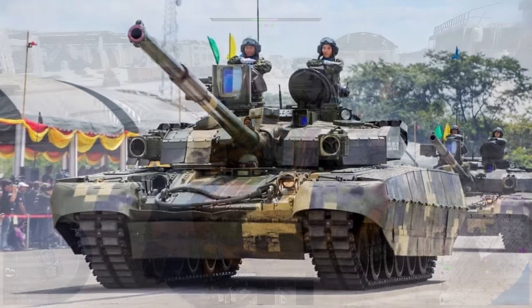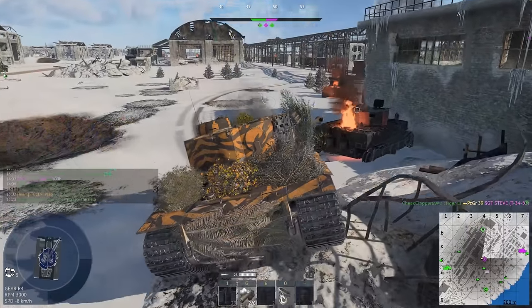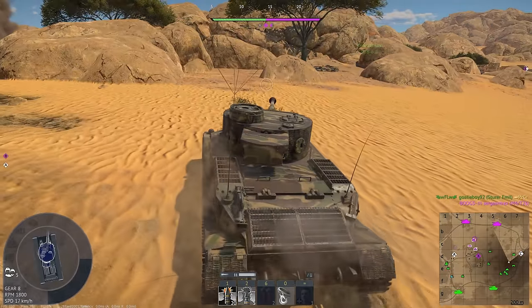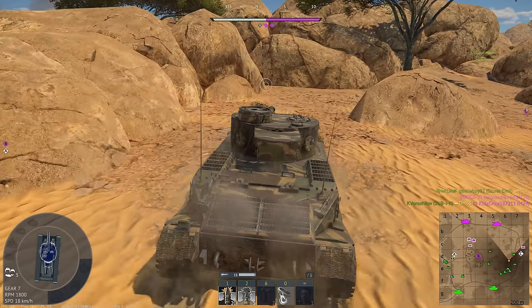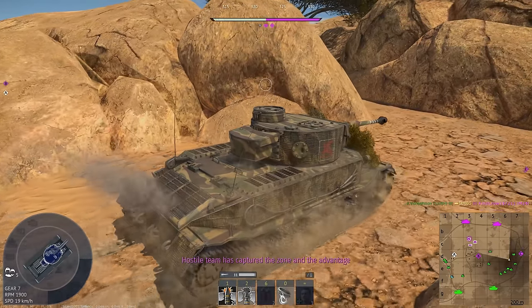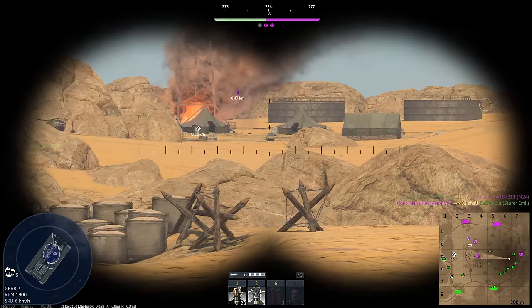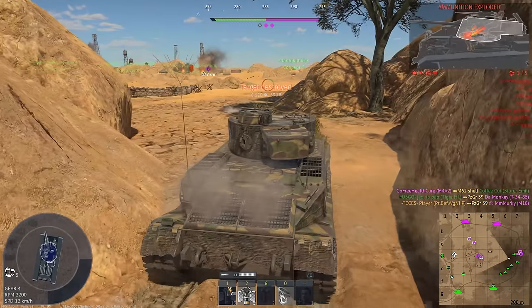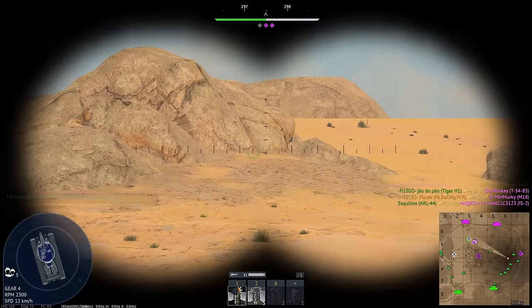You also have the T-84 Oplot-T. In 2011, the Royal Thai Army ordered 49 Oplots from Ukraine, with modified components such as the radio communication equipment and air conditioning system to suit the climate of Thailand. The delivery of the first five tanks began in 2013 until 2018, but unfortunately was delayed due to the ongoing conflict in the country. The vehicle has access to a 125mm smoothbore KBA-3 cannon, a 1200 horsepower diesel engine, and of course modular composite armour with ERA and also APS.